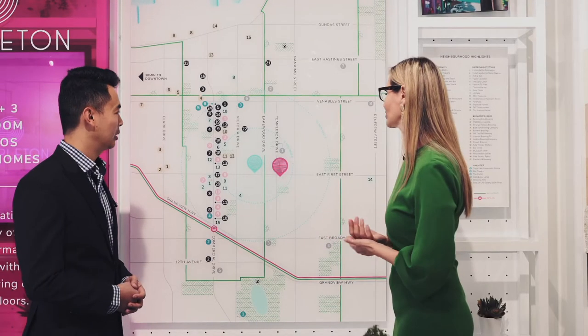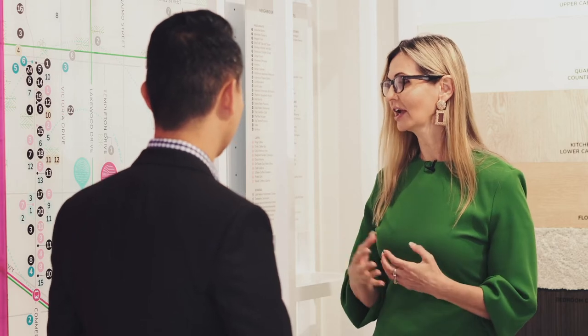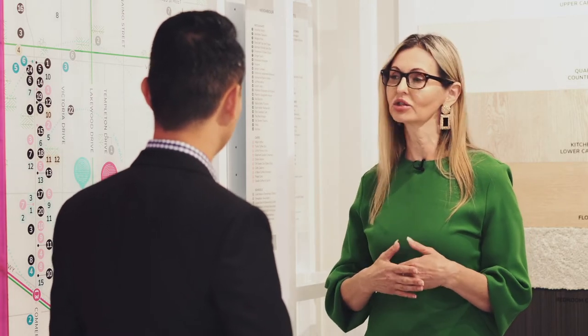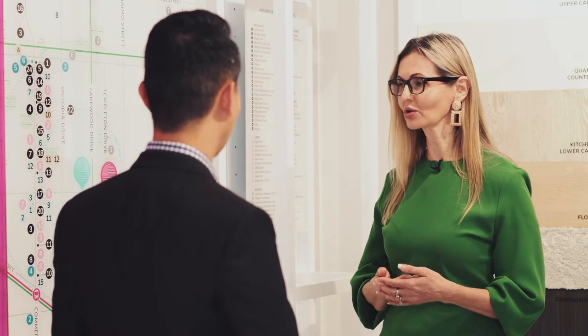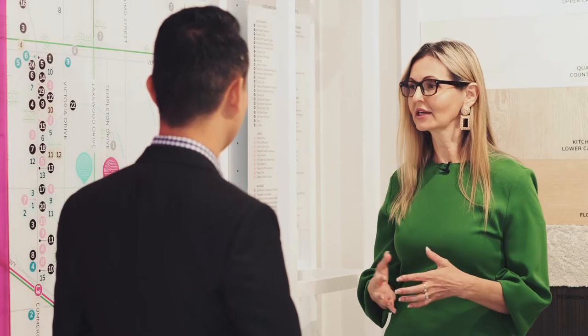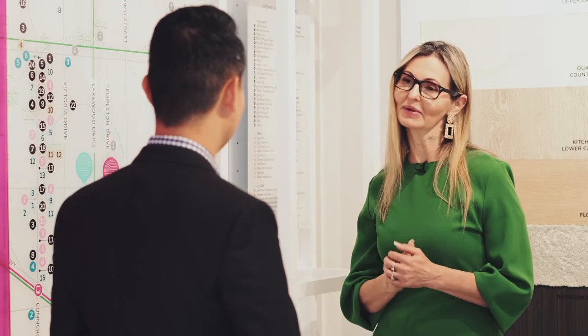So let me tell you about the location first. We are one of the first to market in this area that is right now changing. With this specific location, you're able to within five minutes have access to a long list of restaurants, cafes, and grocery stores. This area is great because it's family oriented — all your amenities are within walking distance and you have access to transit. You're only 10 minutes to downtown.